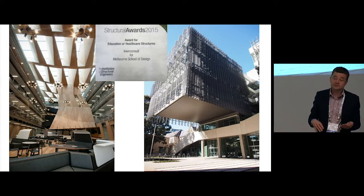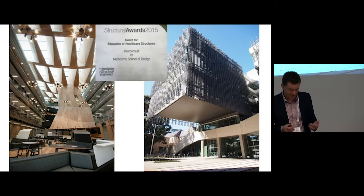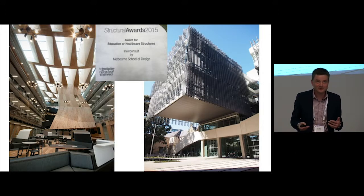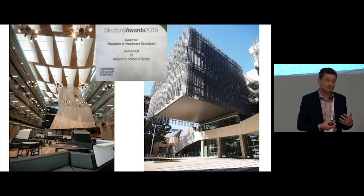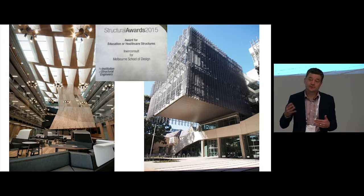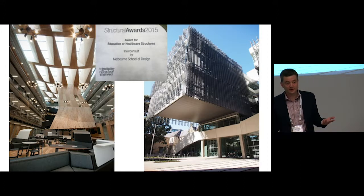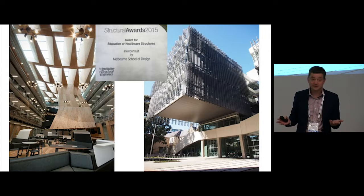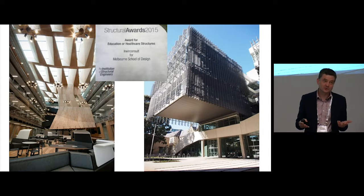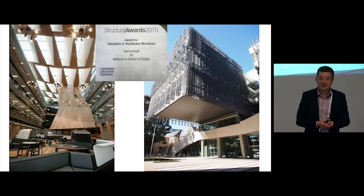The brief from our client was that this building was to be a pedagogical device. Being only a structural engineer, I had to look up what pedagogical means. What the client meant was the building was to teach the students about architecture and construction. When you go around the building, you'll find all of the services exposed and most of the structure exposed. We've used multiple different types of structure so that the students see and learn about various different ways of building. Everything is also absolutely beautifully detailed — so we're probably giving the students a completely deluded idea of what you can achieve on a normal project, but hopefully they do learn.